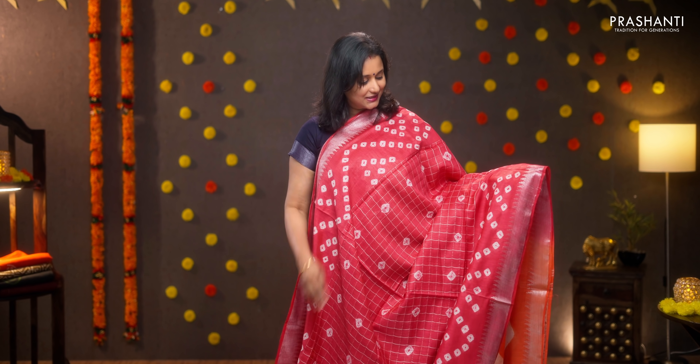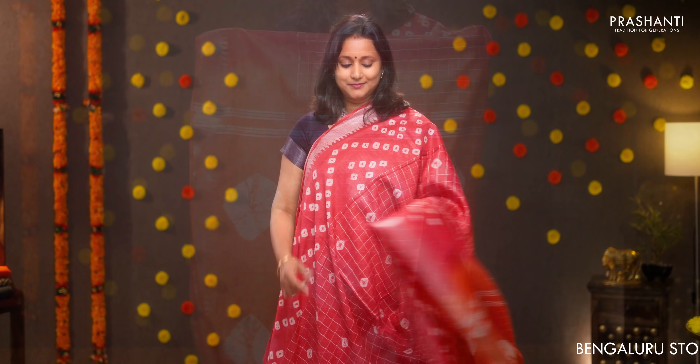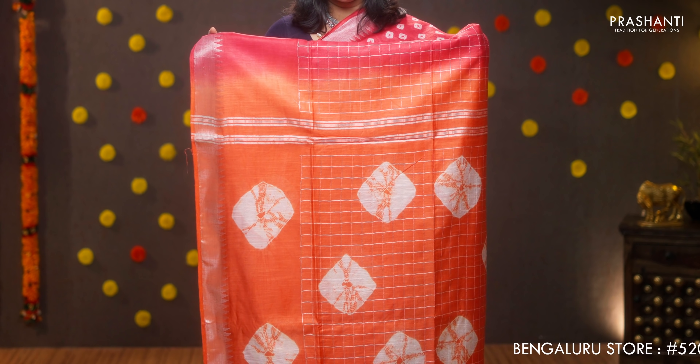Red and orange — one more pretty saree with simple silver zari borders on either sides. Batik prints running along both sides of the borders with the middle portion of the saree having small silver zari checked pattern. Contrast batik printed pallu and a contrast blouse in orange, priced at 1130.